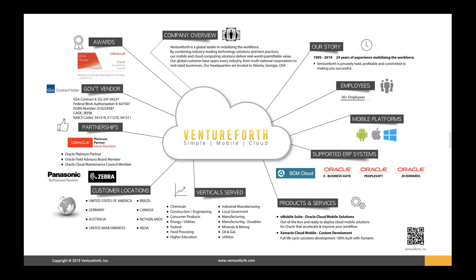We'll give you a little bit of insight into Ventureforth via this infographic. Ventureforth is a cloud software company headquartered out of Atlanta, Georgia in the United States. We focus on providing solutions for asset-intensive businesses, with a laser focus on asset lifecycle management, enterprise asset management, supply chain, and field service.